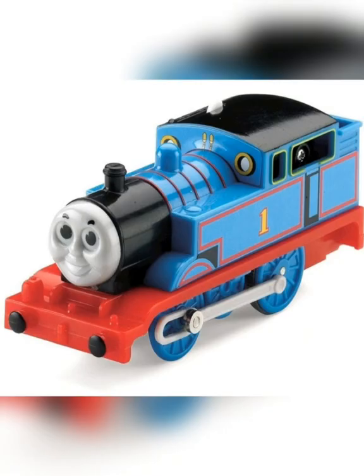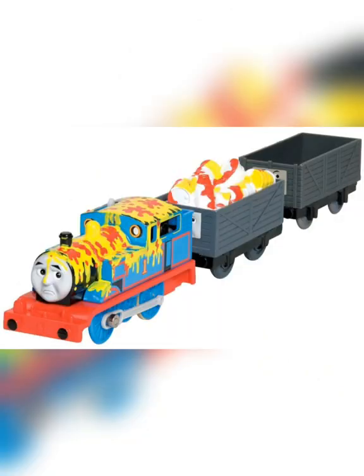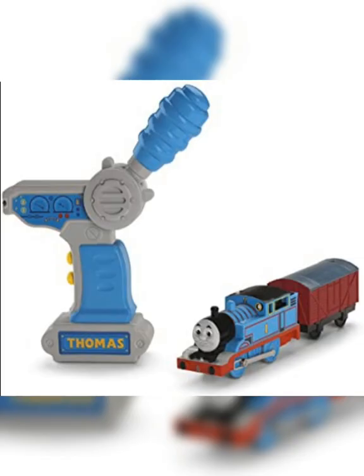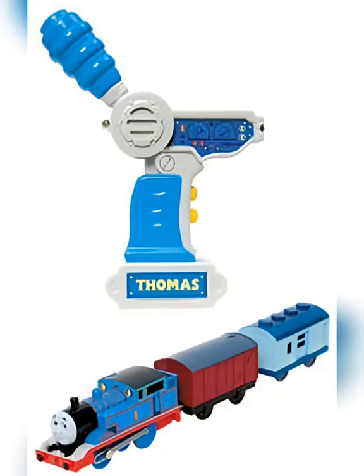In terms of Action Canyon, small engines should not pull more than two cars on this set for best performance. Larger engines or RC engines should not pull more than one car.